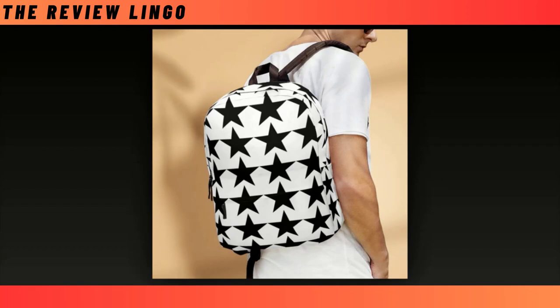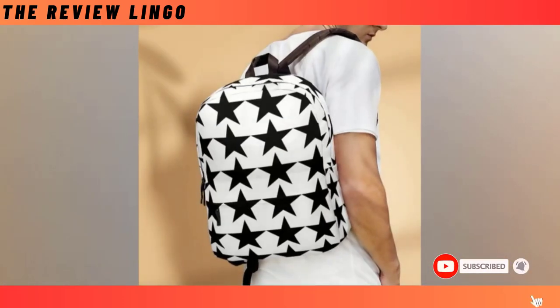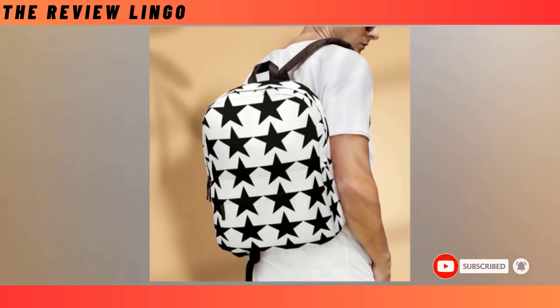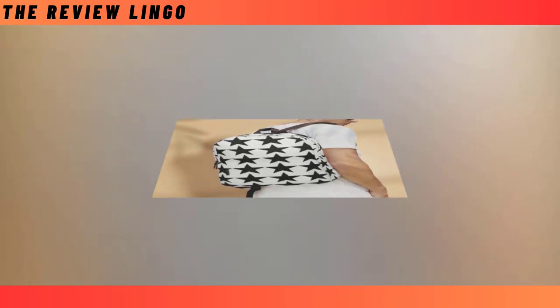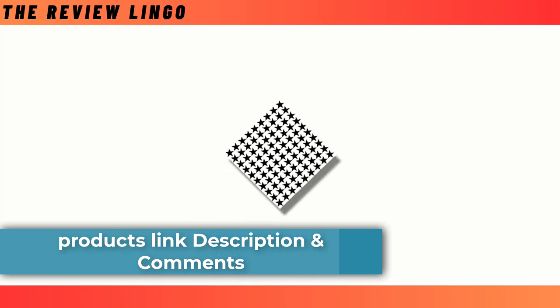With dimensions of 18x14x8 inches, this backpack is designed to fit seamlessly into your lifestyle. Remember to hand wash with mild detergent in delicate mode for lasting freshness. Embrace individuality and practicality with our Blackstar Backpack, where style meets substance in every stitch.